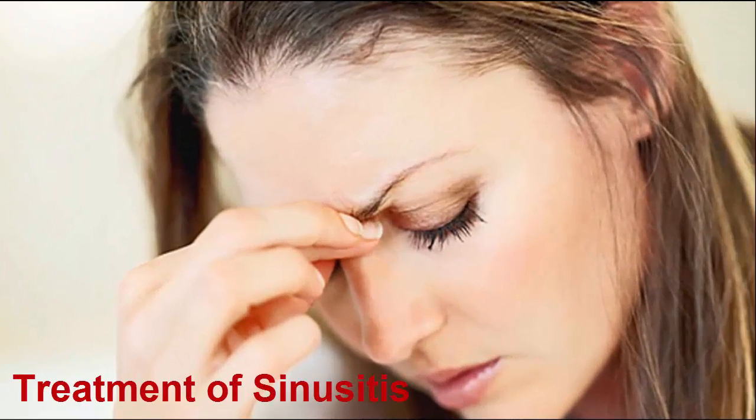How to relieve your sinus infection in 20 seconds. Do you have a tongue and a thumb? If you do, you already have everything you need to clear your sinuses in less than 20 seconds.